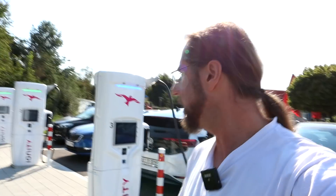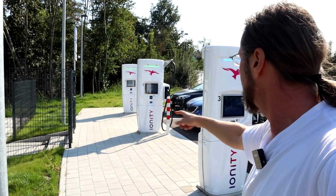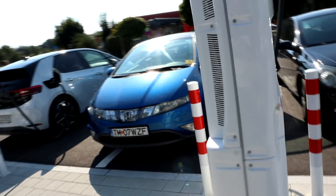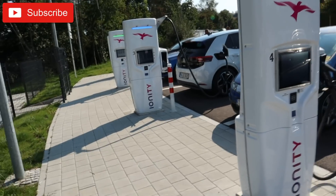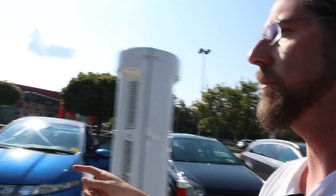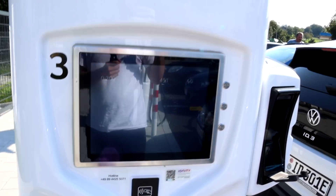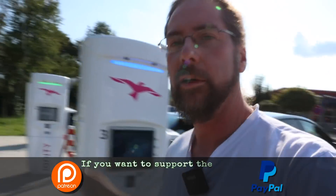I'm back at the same charger now. Everything is parked full with people not knowing what this is — all ICE cars. The whole Ionity is iced, but this one is free. Look at that: 22 kilowatts at 98 percent, that's just about 100 on the other side.